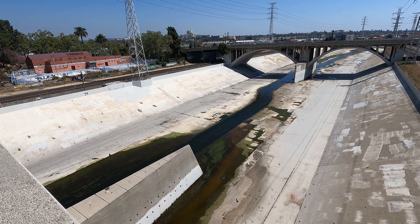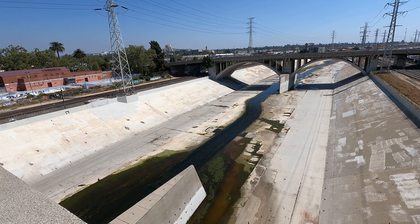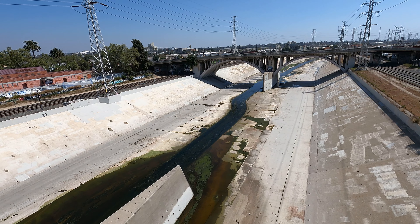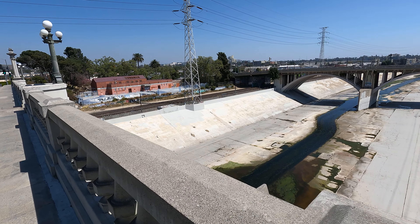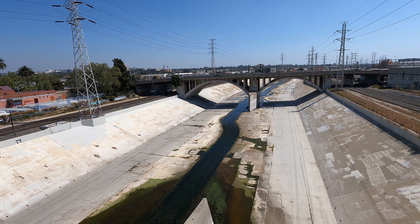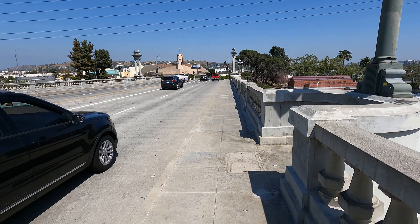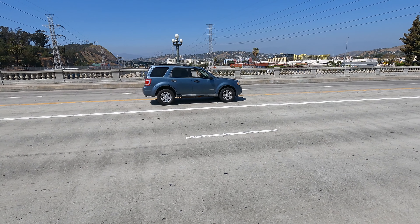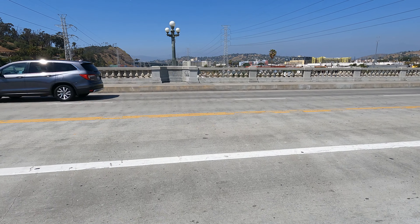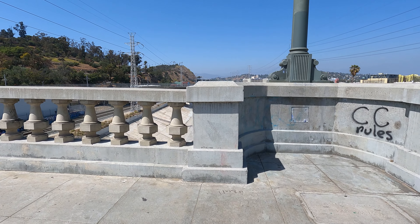Right now we're in the dry season — we've passed the rainy season — so what you see is basically a small baby canal in the middle. But when the rain comes, this can be a crazy dangerous place. Let me see if I can cross the street here without dying in traffic — I need to be very quick. I'm running — and I made it to the other side!